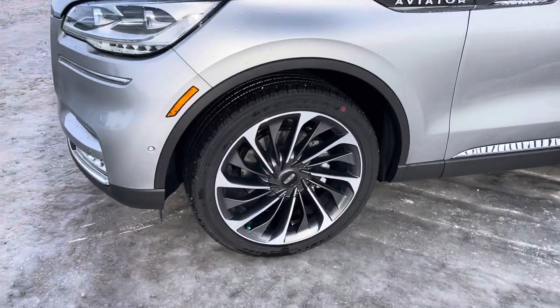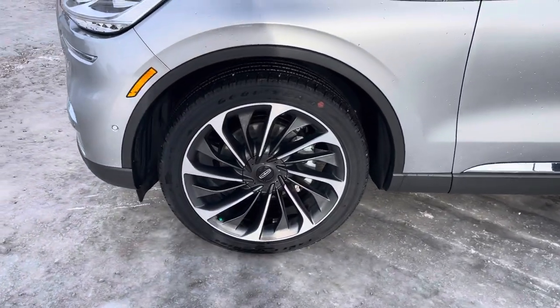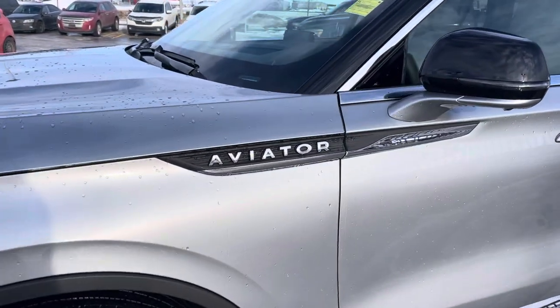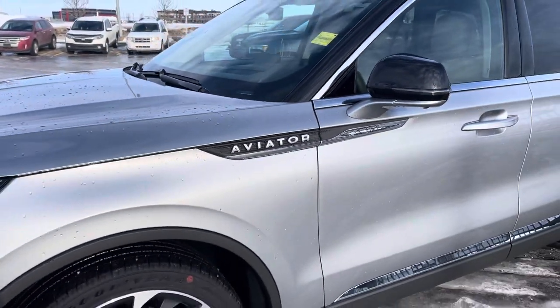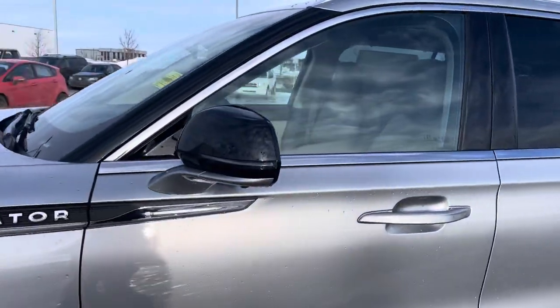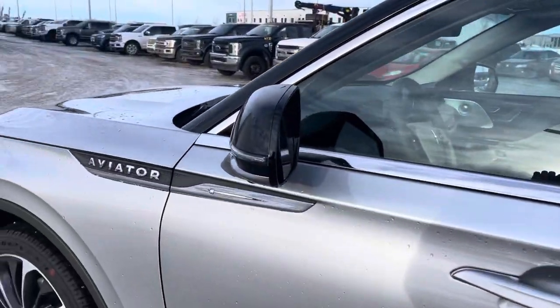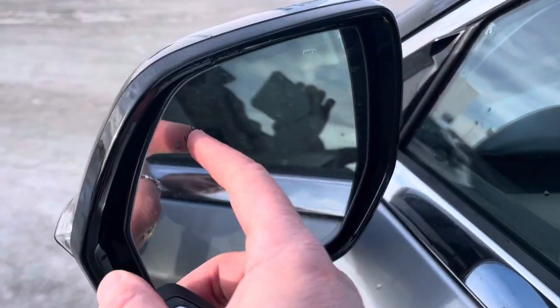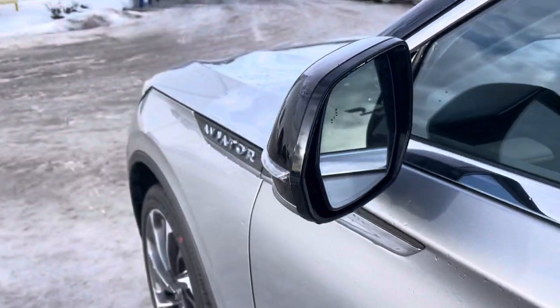This one has the upgraded 22-inch aluminum alloy machine wheels that look awesome. You see the word 'Aviator' on the side — that's the only place you'll see the badging, as this vehicle is practically debadged. Then you have these blacked-out mirrors with LED signal lights, and they are power folding, heated memory mirrors with a blind spot detection system that lights up anytime somebody's in your blind spot.